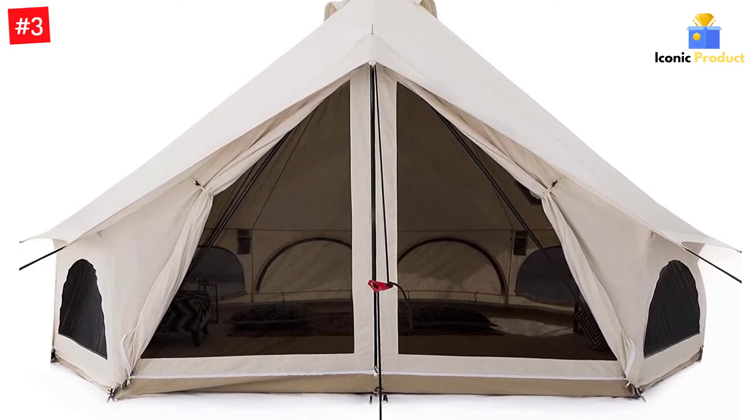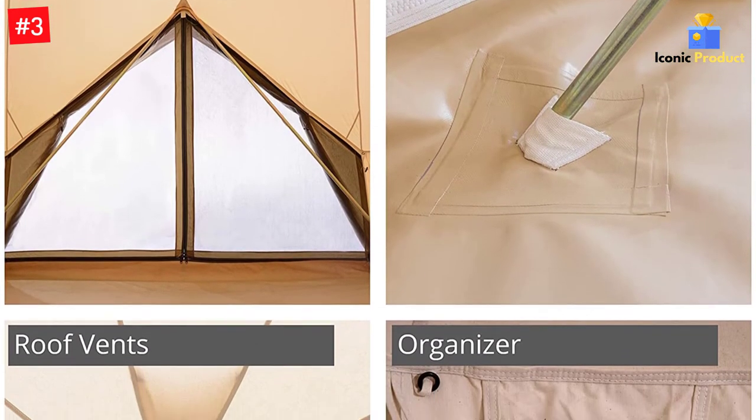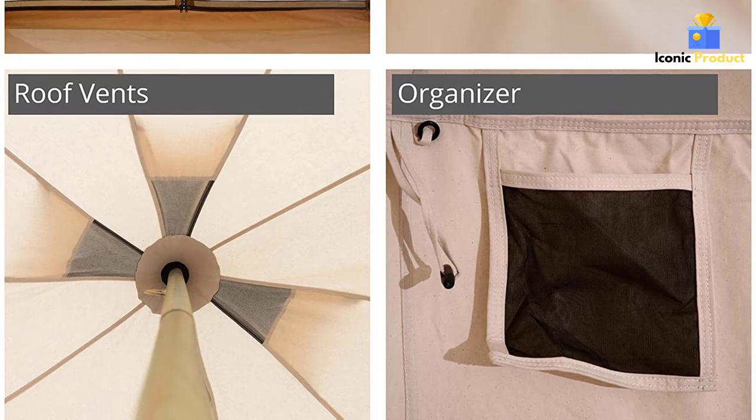All the seams are double-stitched with reinforced corners, so you know this tent is long-lasting. This White Duck Outdoors tent uses premium army duck canvas with a breathable yet waterproof finish. The canvas is also treated to be mold and mildew-resistant, and optionally with a fire-retardant finish.